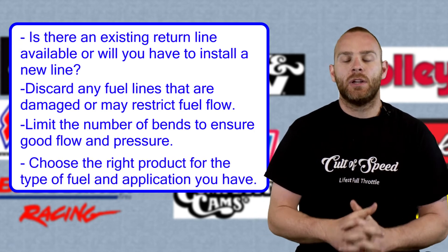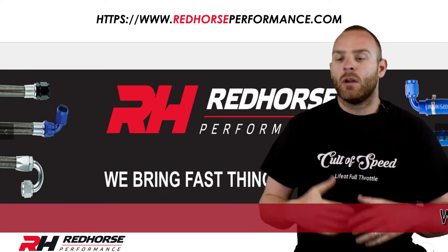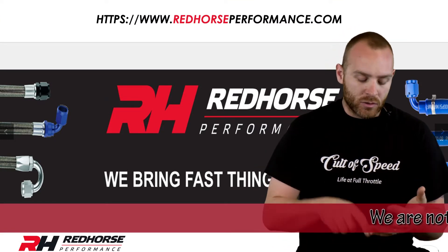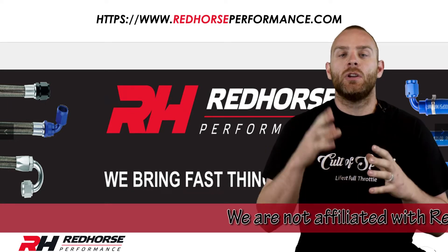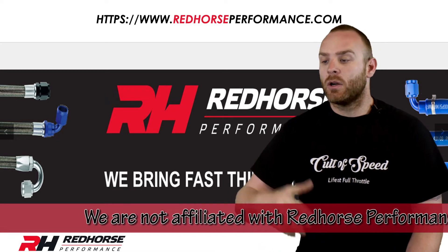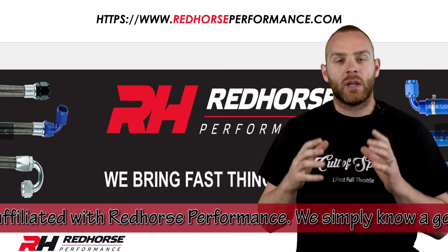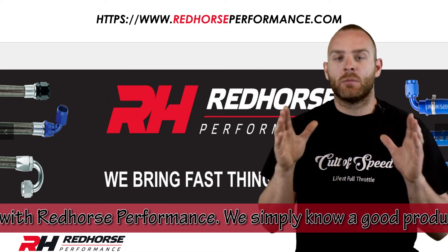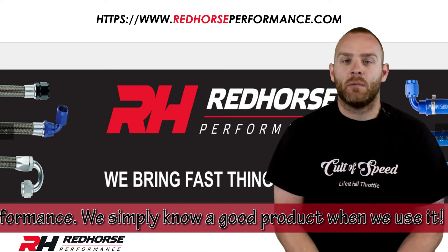For flexible lines, make sure you have the right product. We went with Red Horse fittings — they have all our lines, hoses, and ends. Make sure you get everything from the same manufacturer. Russell fittings may not work with Red Horse lines; Earl's fittings may not work with Russell lines — you can get a leak. Buy everything from the same manufacturer start to finish. Trust me, it'll save you a lot of time.